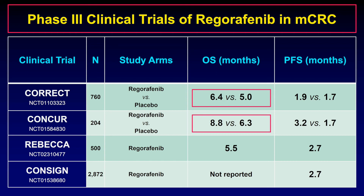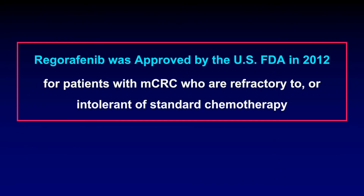REBECCA and CONCINE were single-arm open-label studies performed in the real-world setting. Based on the results of the CORRECT trial, regorafenib was approved by the US FDA in 2012 for patients with refractory metastatic colorectal cancer.